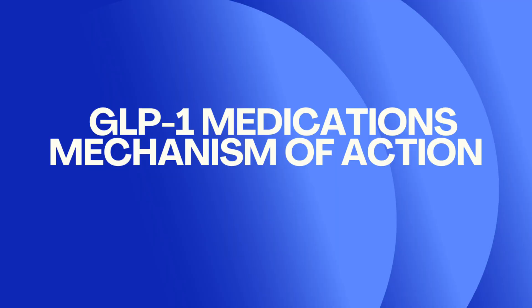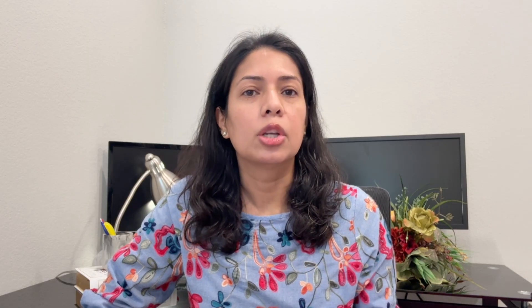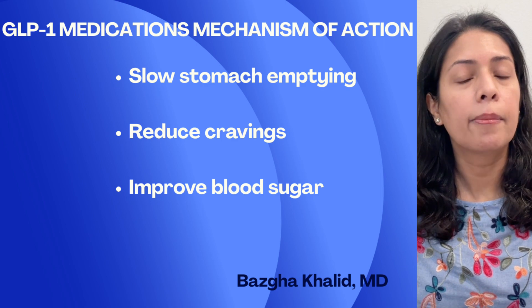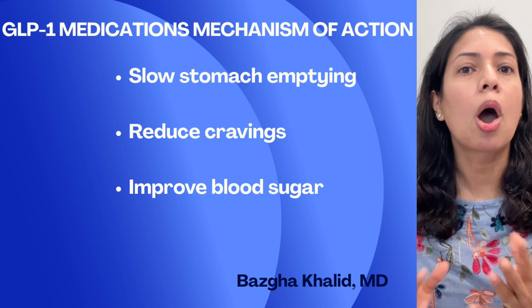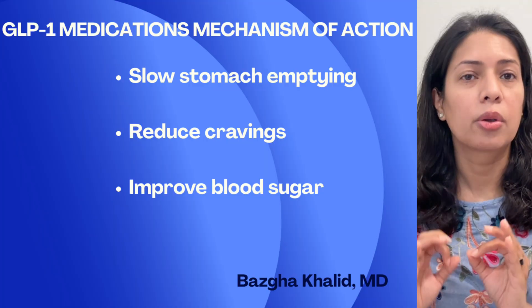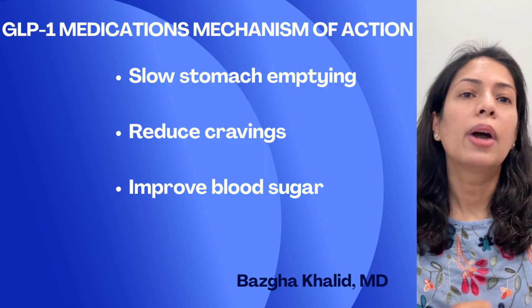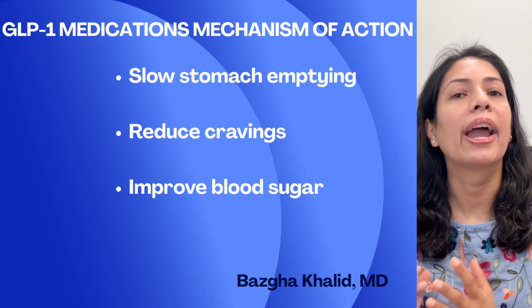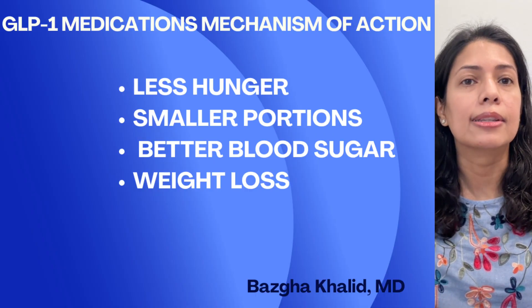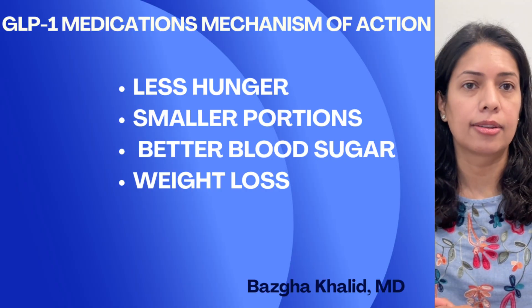GLP-1 medications slow down stomach emptying, so you feel full longer. They talk to your brain's appetite center and reduce cravings. GLP-1 medications also improve blood sugar control by helping insulin work better. The end result: less hunger, smaller portions, better blood sugar control, and weight loss.